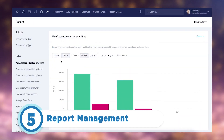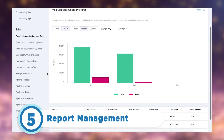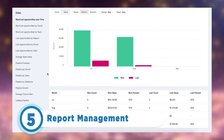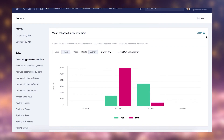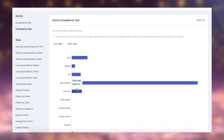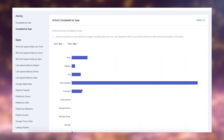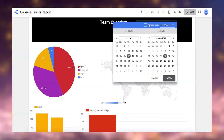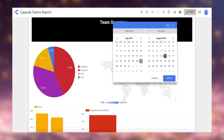The CRM's report management feature provides users with extensive insights into sales data, pipeline performance, and activity statistics. Users can analyze sales data to track performance, gain deeper pipeline insights, and create custom reports tailored to specific business needs. These reporting capabilities facilitate informed decision-making, strategic planning, and efficient business growth.